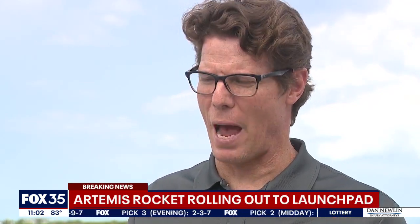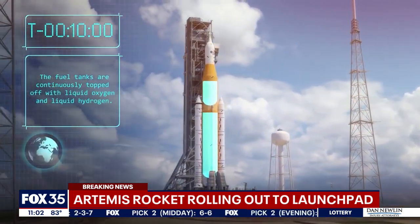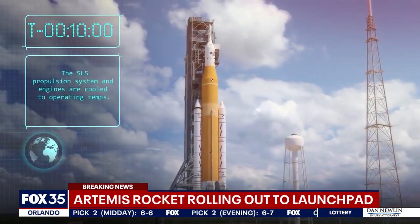This rocket weighs millions of pounds and the crawler transporter itself is six million pounds. NASA calling it the world's most powerful rocket, and it's headed straight for the moon. This is a mega machine, a behemoth from back in the 1960s that we're still using today.